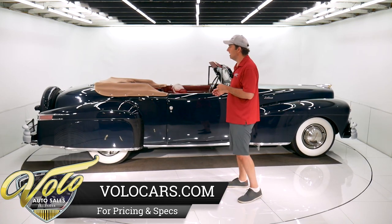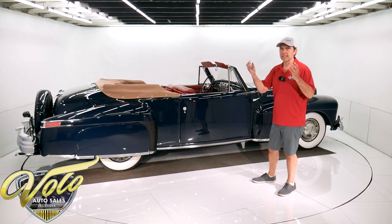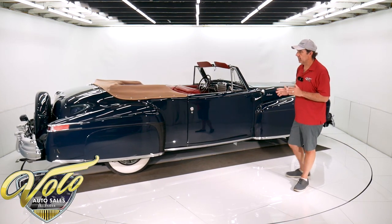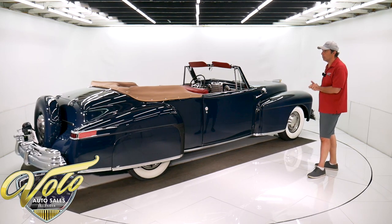A true classic is something in limited production, something with a big price tag. It was like the cream of the crop that were designated classics, and this certainly fits that bill.